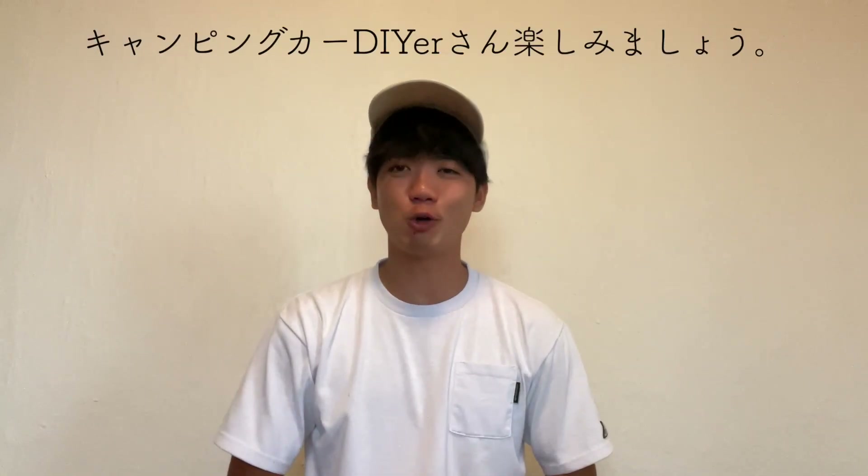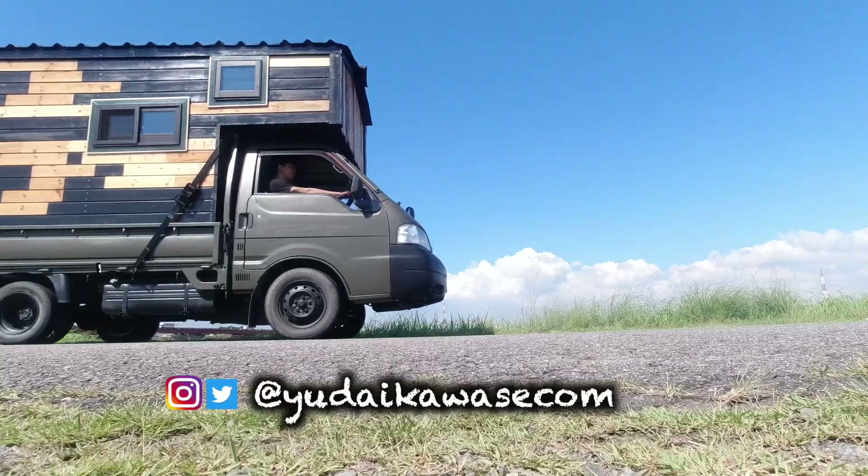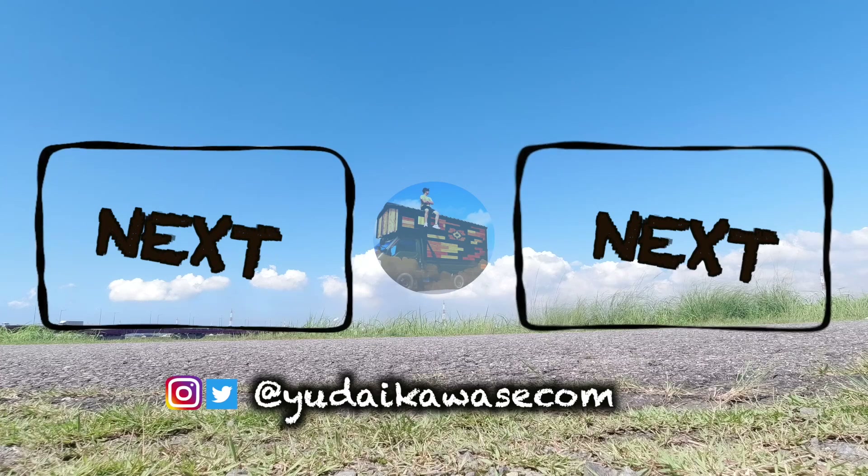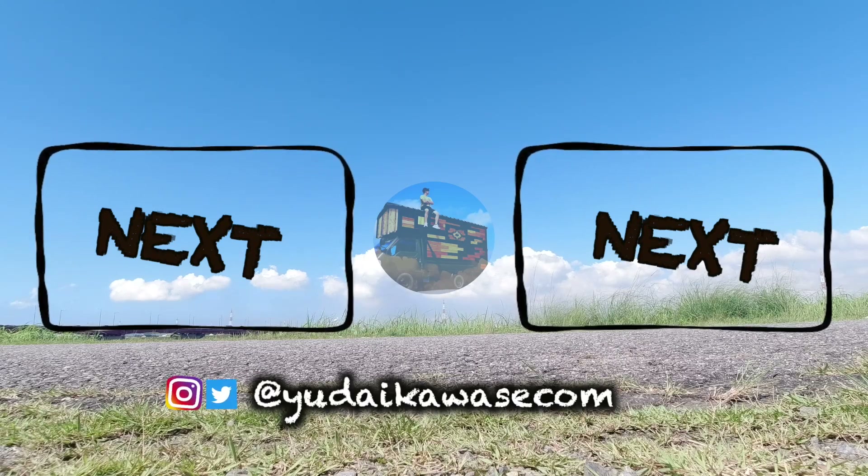今回屋根のメンテナンスを全体的にしたんですけど、片側の屋根を全部張り替えてガルバリウムにしてソーラーパネルを設置するという案もあったんですけど、今回は1枚だけ張り替えれば一応済む話だったので一旦張り替えだけにしました。もしかしたら屋根もちょっと色々変えるかもしれないです。キャンピングカー作ってる人たちもしっかりメンテナンスしながら楽しみましょう。ご視聴ありがとうございました。